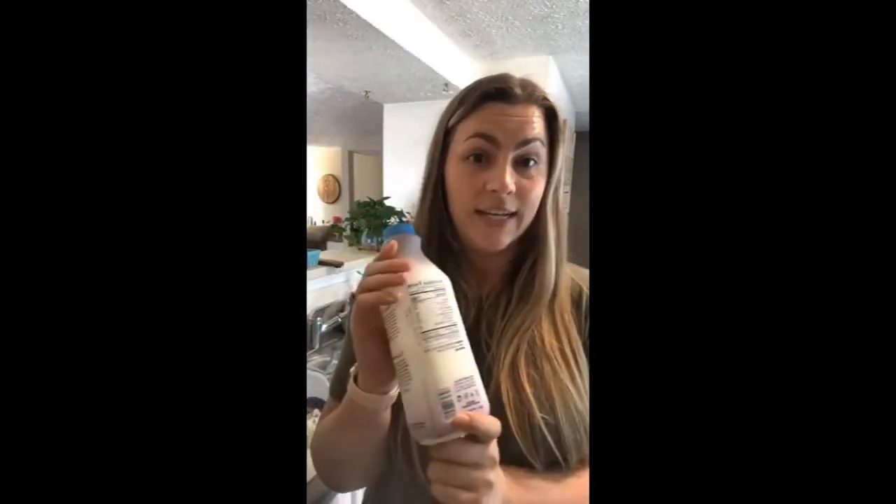Speaking of gut health, we're going to be using kefir in our smoothie, which is a great source of healthy gut bacteria. Kefir is a little more concentrated in live cultures than regular yogurt, and it has a looser consistency — good for smoothies and a good source of protein. Other fermented foods that are great for gut health include sauerkraut, kimchi, and kombucha, so adding those in can be helpful.